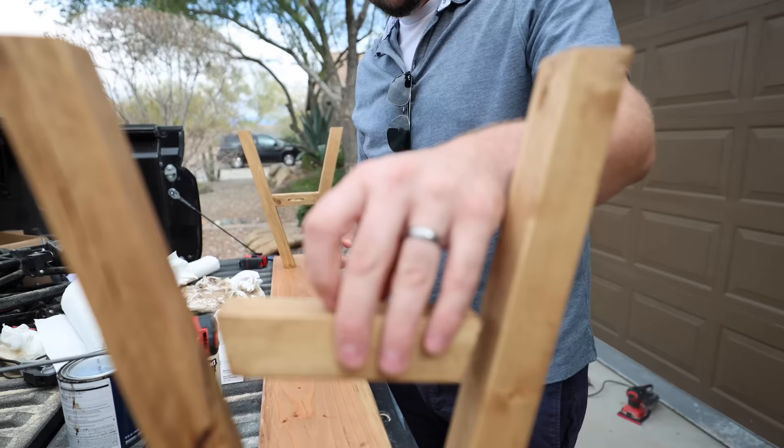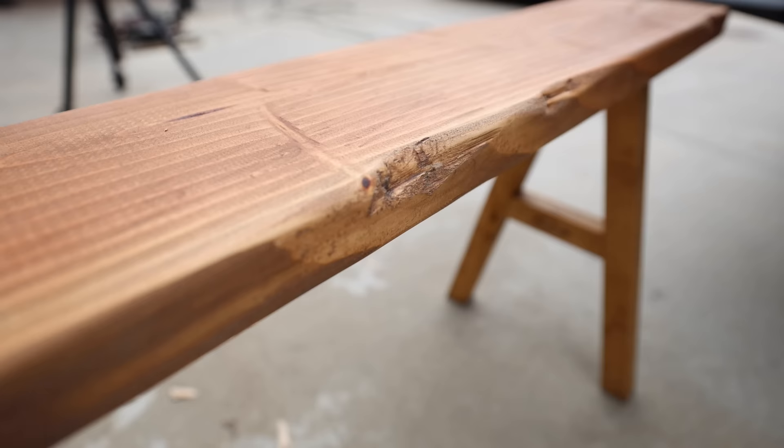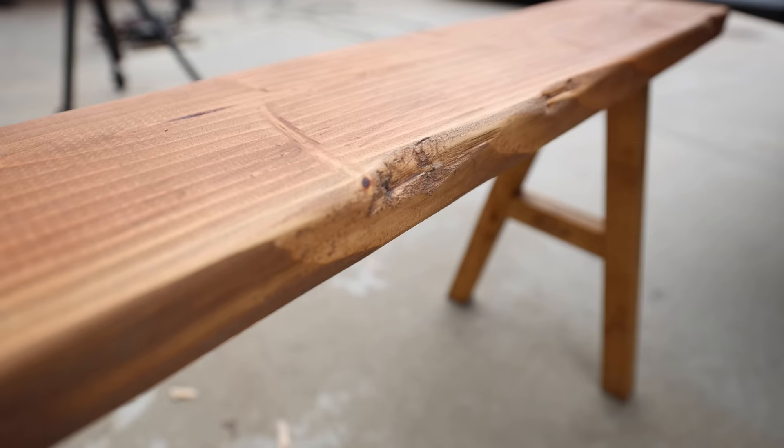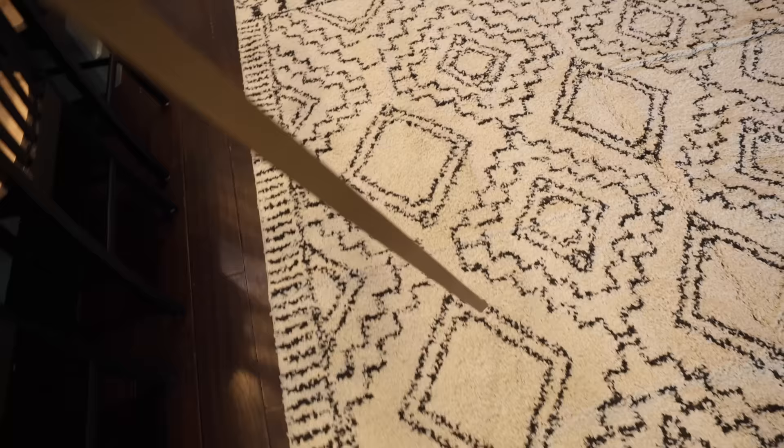It was incredible that we were able to make this bench for under $20. We actually ended up having enough wood that we could make a second bench if we want — I'm not sure we have a need for that, but this project was just so incredibly inexpensive.